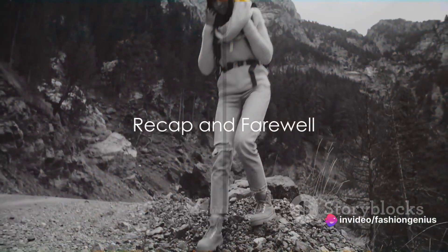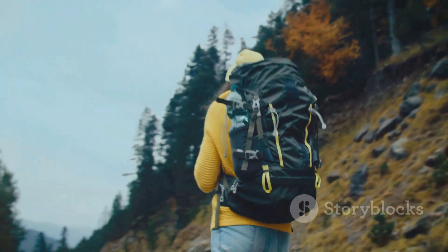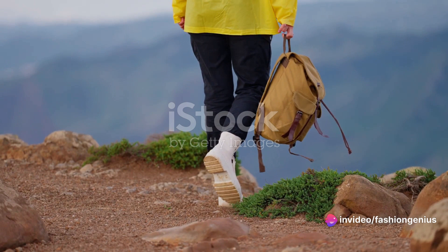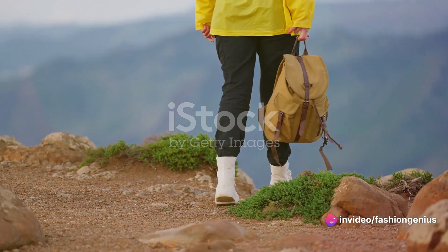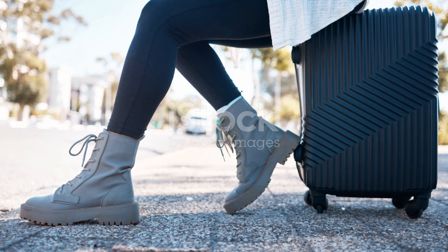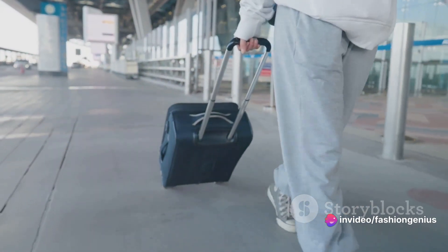Let's quickly run through those tips again. First and foremost, remember that versatility is your best friend. Packing pieces that can be mixed and matched will save you space and give you more outfit options. Next, consider the weather and activities you'll be participating in — don't let a surprise rainstorm or impromptu hike catch you off guard. Pack clothes that will keep you comfortable and prepared for anything. Shoes can make or break any outfit and, more importantly, your day. Choose comfort over style when it comes to footwear — your feet will thank you after a long day of exploring.